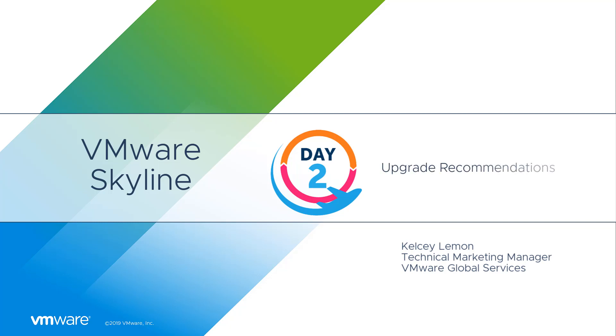In this episode, we're going to show how you can use Skyline's Upgrade Recommendations feature to strengthen the environments that you manage, make them more efficient, and more importantly, keep them out of harm's way.